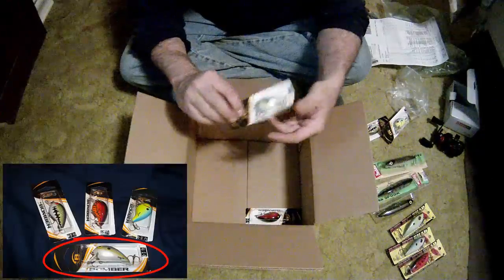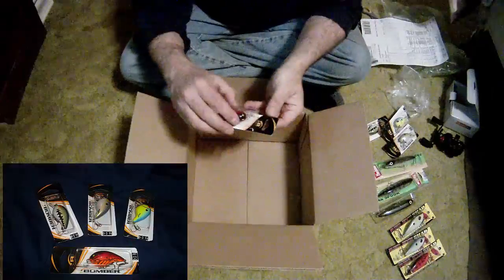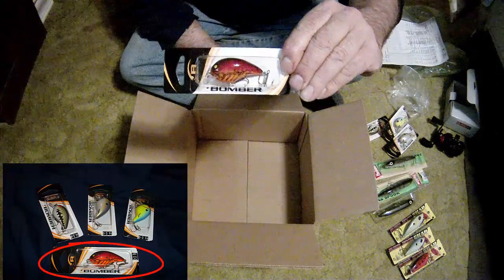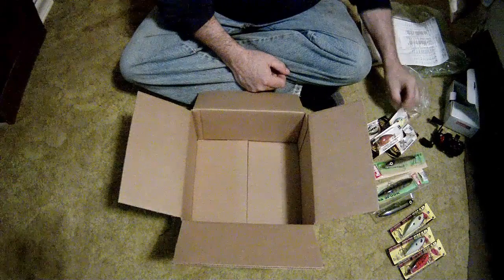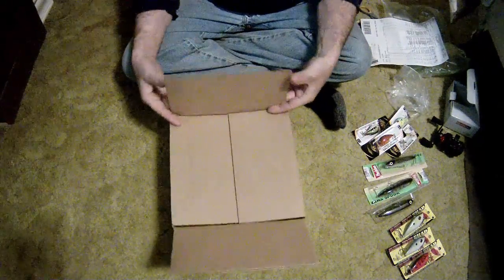Foxy shad — I got that color in the KVD Crank, and then a craw color as well. Really looking forward to trying these out. So that's my latest order from Bass Pro — very exciting.